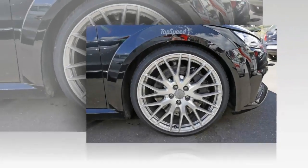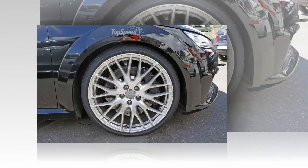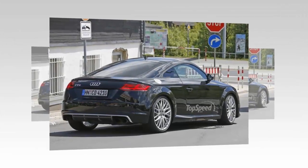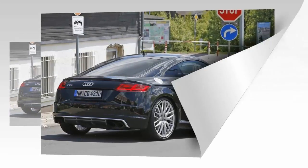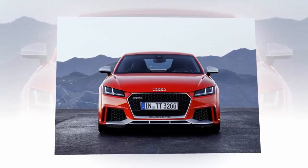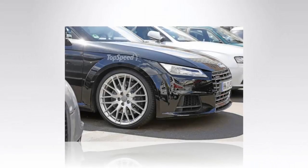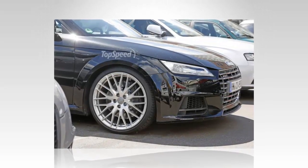The TT RS saga began in 2009, 11 years after the Audi TT's launch and three years after the TT MK II S introduction. Available as both a coupe and roadster, it climbed above the TT S in the TT range. The company's first compact RS was powered by the legendary 2.5-liter five-cylinder engine that produced 335 horsepower and 332 pound-feet of twist, and featured revised styling and a sportier interior.